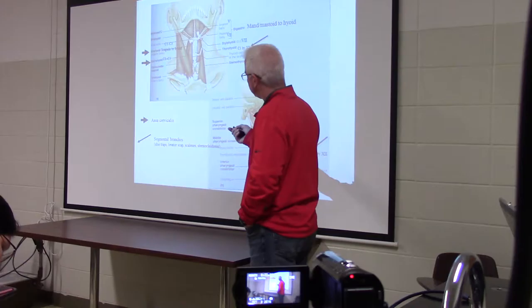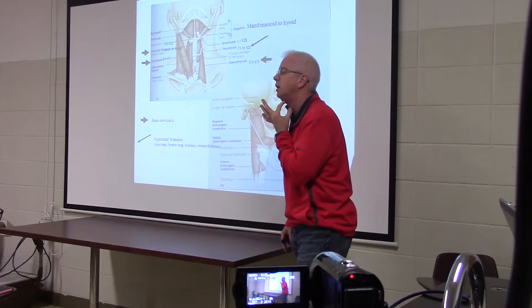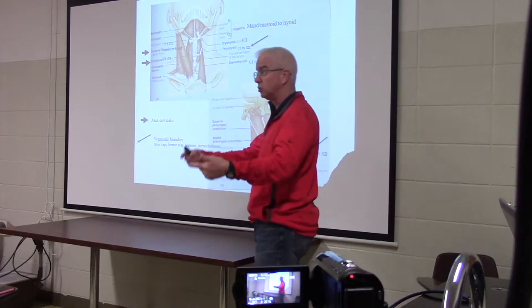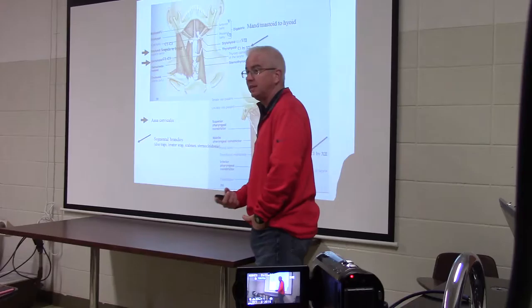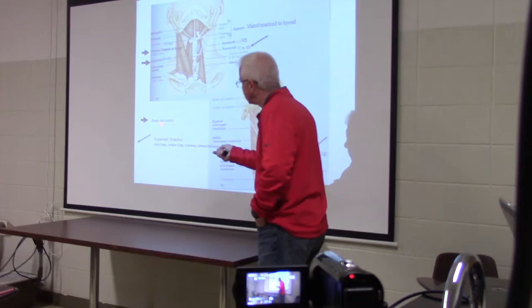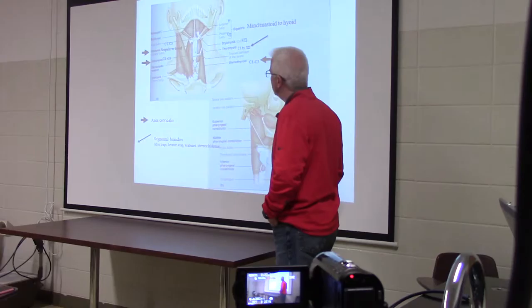When we look at a muscle like the omohyoid — attached to the scapula and the hyoid — I'm moving down. I had geniohyoid and thyrohyoid, and now I've gone from the hyoid all the way to the scapula. So instead of C1 by 12, I'm getting C1, C2, C3 — because they're all joined together in the ansa cervicalis. The omohyoid, sternohyoid, and sternothyroid all get ansa cervicalis innervation.